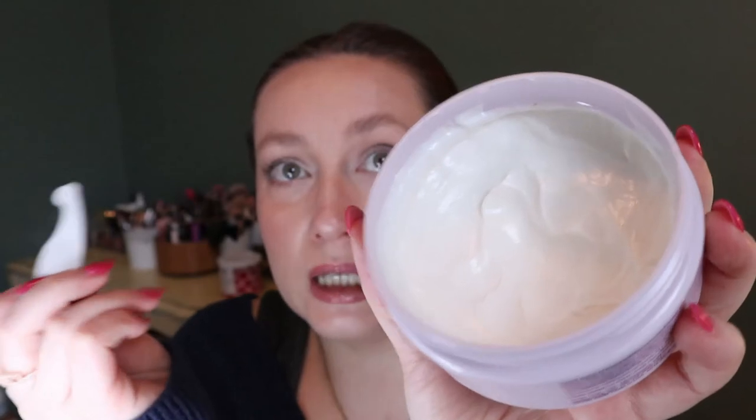As you can see I've been scooping it out with this spatula, and I really like that because part of the reason I never reach for this is because it's so thick and I hate the feeling of getting it under my nails — which I know is a really specific thing to be annoyed about, but that's just who I am. So I've been using it with this little spatula.